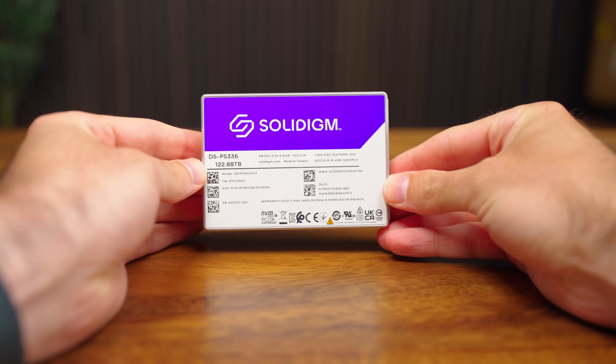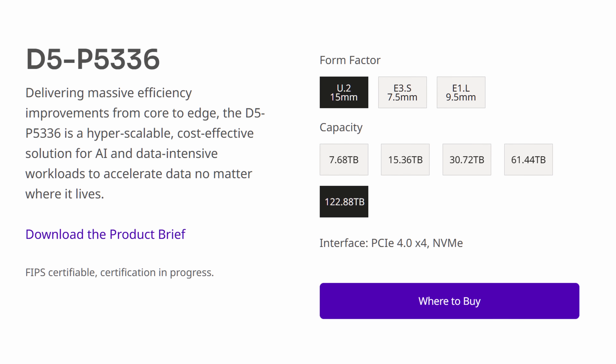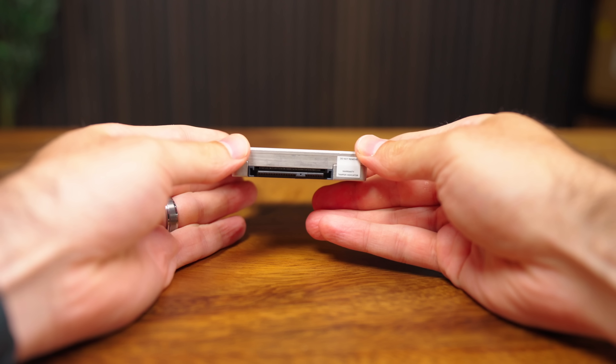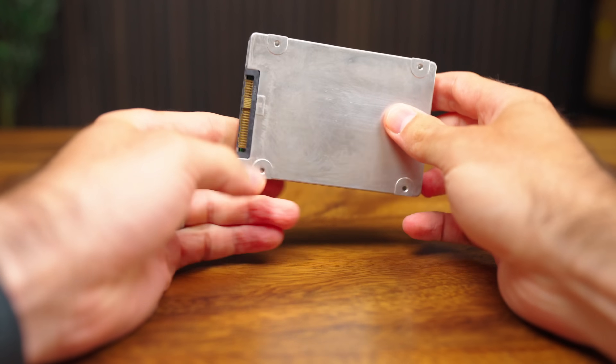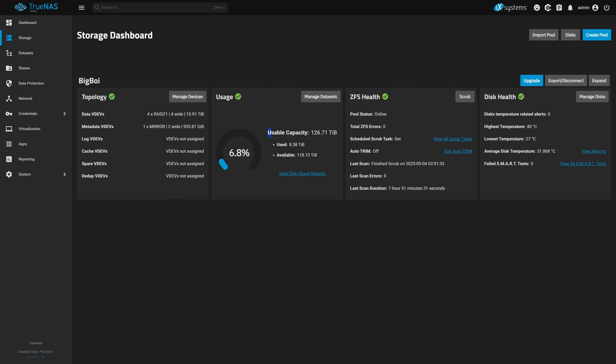And for the storage — we're using this absolute unit. This is Solidime's D5-P5336 in the 122-terabyte flavor. It's an insane amount of storage packed into a standard 2.5-inch U.2 form factor. Just for comparison, here's my main storage server that has roughly 122 terabytes worth of storage in it — just a bit bigger, right? The main draw to this thing is being able to cram a crap ton of capacity into a smaller space, but you also get a faster, higher endurance device too.